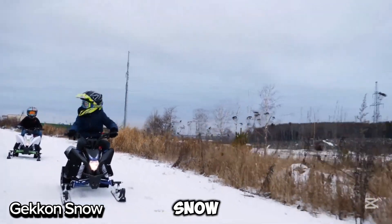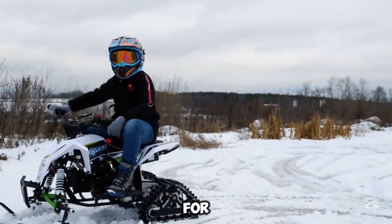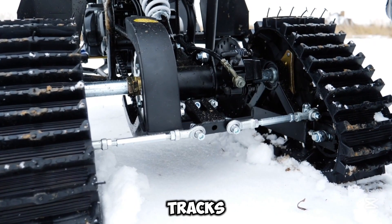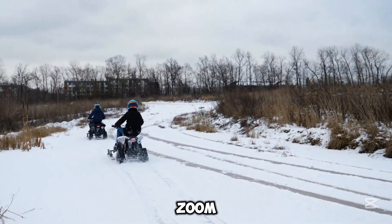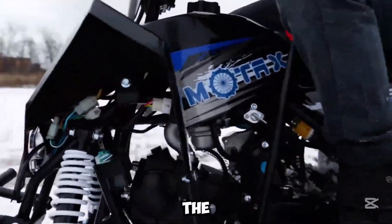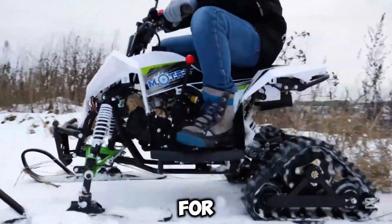Meet the Gekkon Snow by Motax, a super cool, eco-friendly electric snowmobile made for kids aged 3 to 9. With its smart triangular tracks, sturdy metal-reinforced skis, and high ground clearance, it's built to zoom through snowy trails effortlessly. The metal frame, hydraulic disc brakes, and adjustable shocks make it ready for any winter adventure.